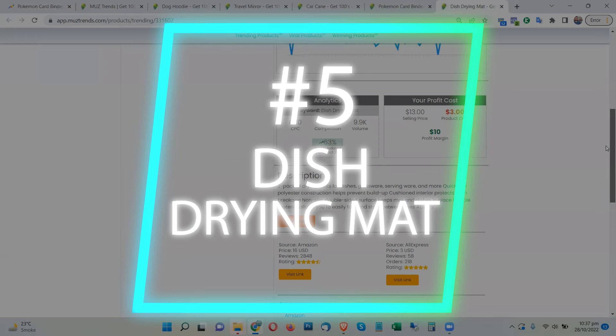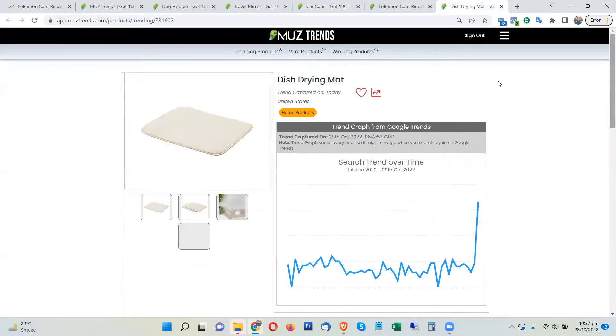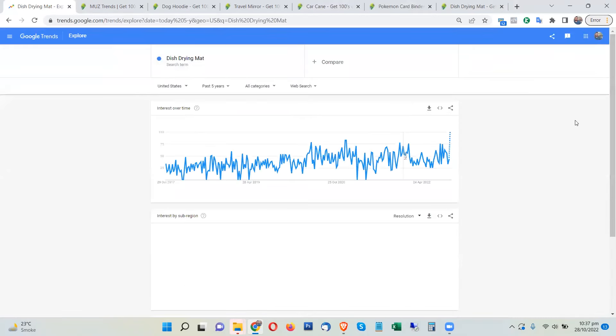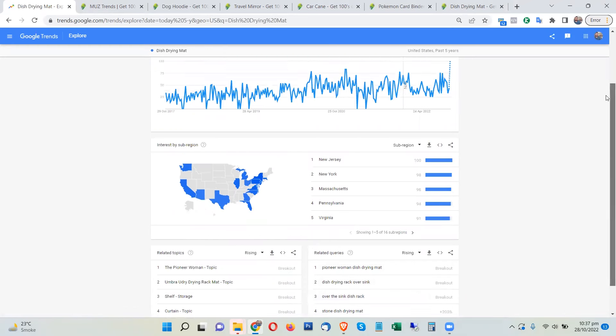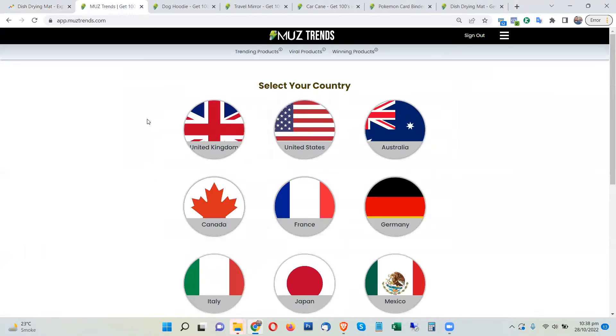The next product is the dish drying mat, which is also trending a lot. This product has a very healthy search volume of around 10,000 searches per month on average from the United States. Looking at Google Trends, this product is also going viral right now — related searches like 'dish drying mat,' 'drying rack over sink,' and 'over sink dish rack' are all showing breakout trends. So these are the five highest trending products you can promote in this week of October 2022.